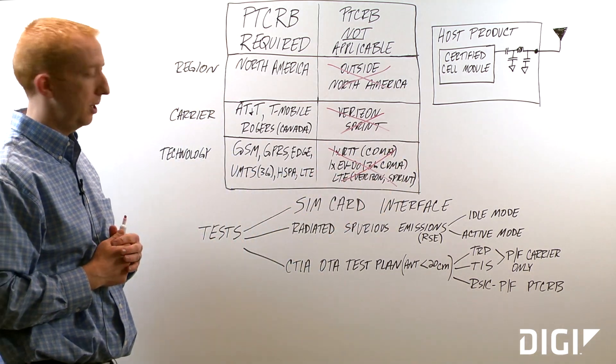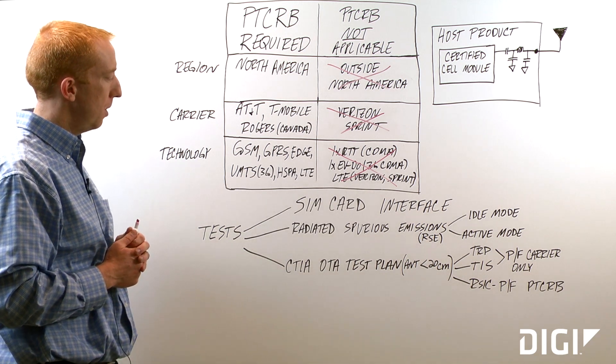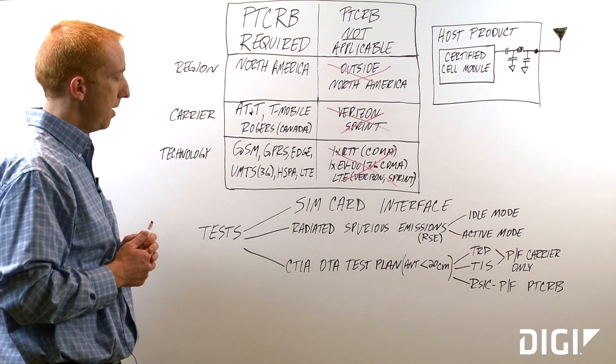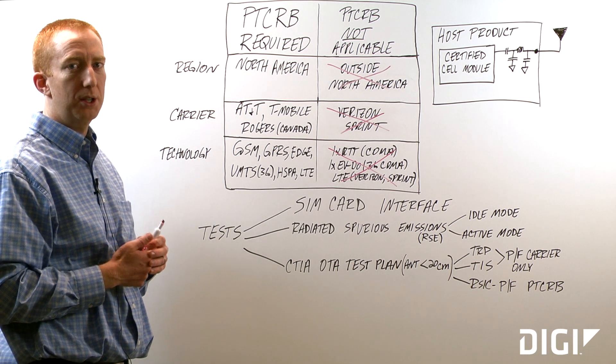When you get PTCRB certification, what tests will be run by the test lab? One test that will be run is SIM card interface, to make sure that you've implemented your SIM card properly in your product. Another test that will be run is radiated spurious emissions, or RSE for short.